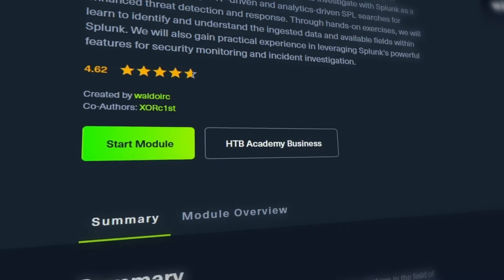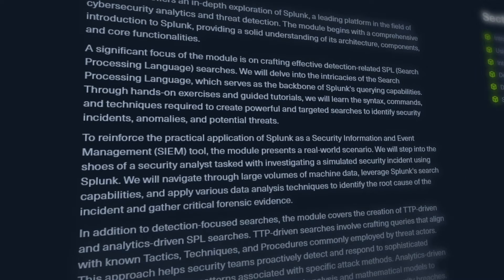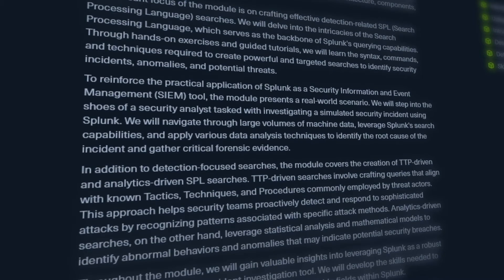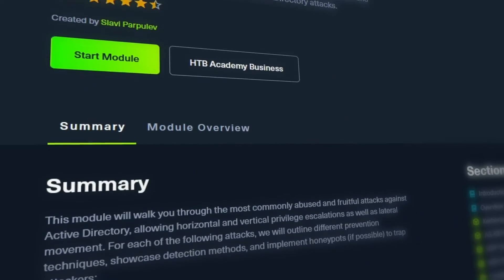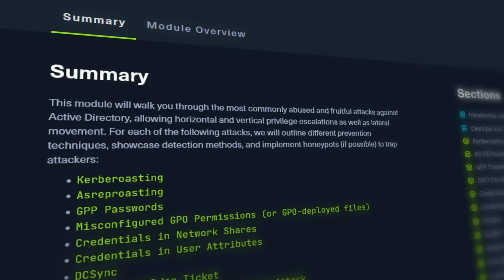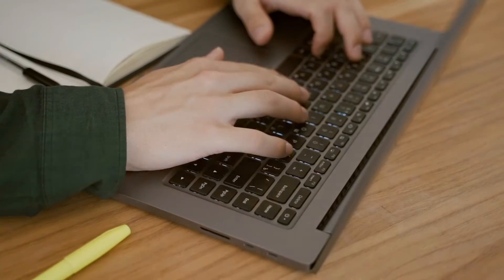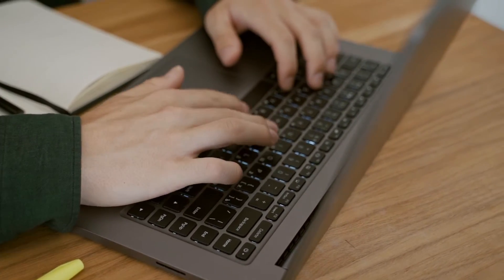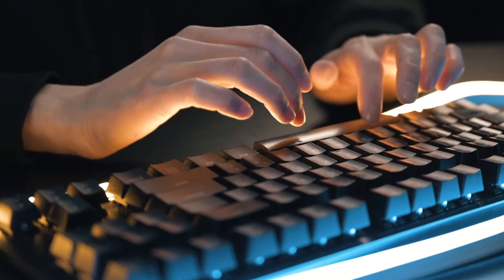This module includes more hands-on practice, including the creation of effective SPL (search processing language) searches, how to identify and understand ingested data, and how to use Splunk for security monitoring and analysis. Next up is Windows Attack and Defense. You'll be walking through common attacks against Windows Active Directory environments, which is one of the most commonly used domain management suites, as well as how threat actors perform horizontal and vertical privilege escalations and lateral movement across the network.